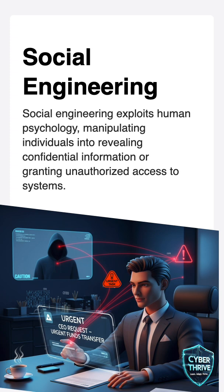Or think about a phone call from someone claiming to be tech support, telling you there is a problem with your computer and asking for your login information. Many people fall for this because it seems trustworthy.